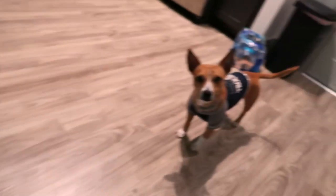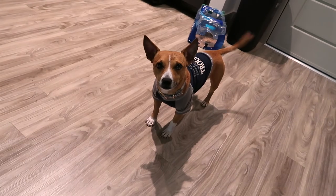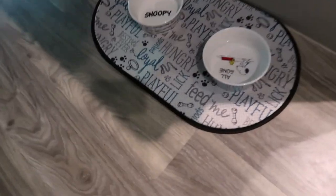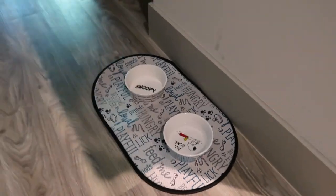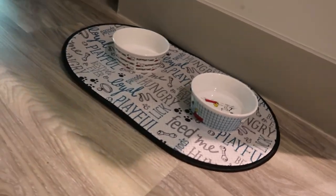I'm finally introducing y'all to my little baby. His name is Samson and this is his first week here. He is loving it — loving his little space that I created for him with his Snoopy bowls and decor. So this is a part of the home decor update, you guys.